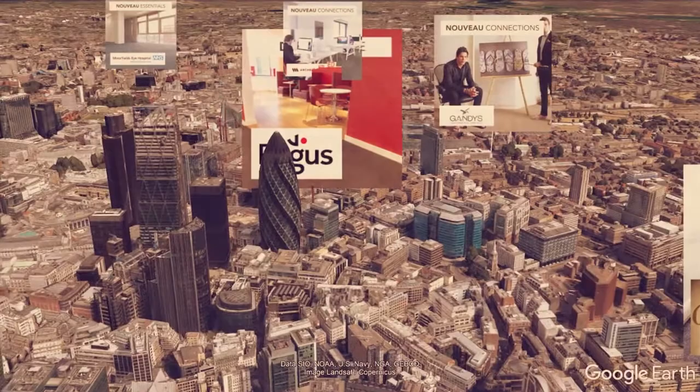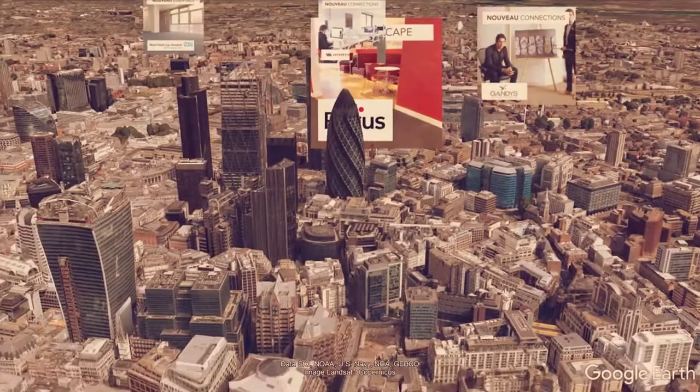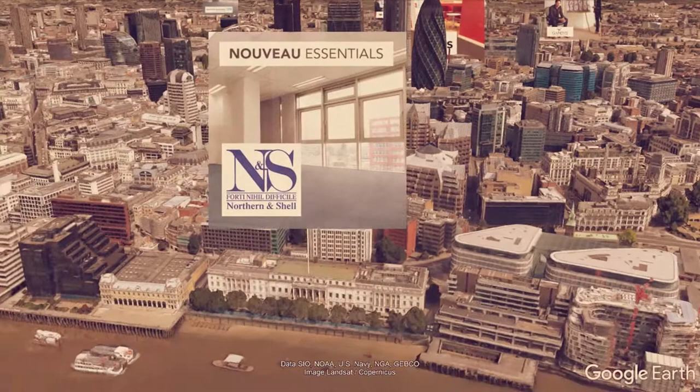Another Regis office there, hidden behind the Gherkin, and finally we finish our grand tour at Northern and Shell offices — owners of the Daily Express and many other publications — who chose Nuvo Essentials for their riverside offices.